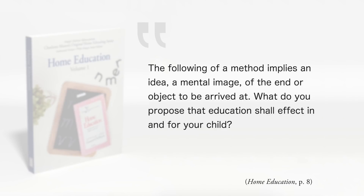We should have the end goal in mind, learn the principles of what we are trying to accomplish, and then apply those principles in different ways according to our varying circumstances. Charlotte put it this way: "The following of a method implies an idea, a mental image of the end or the object to be arrived at. What do you propose that education shall affect in and for your child?" — Home Education, page 8. That's where it starts. Do you have a mental image of your end goal? When your child stands before you as a graduate of your home school, what is it you want to see standing there?